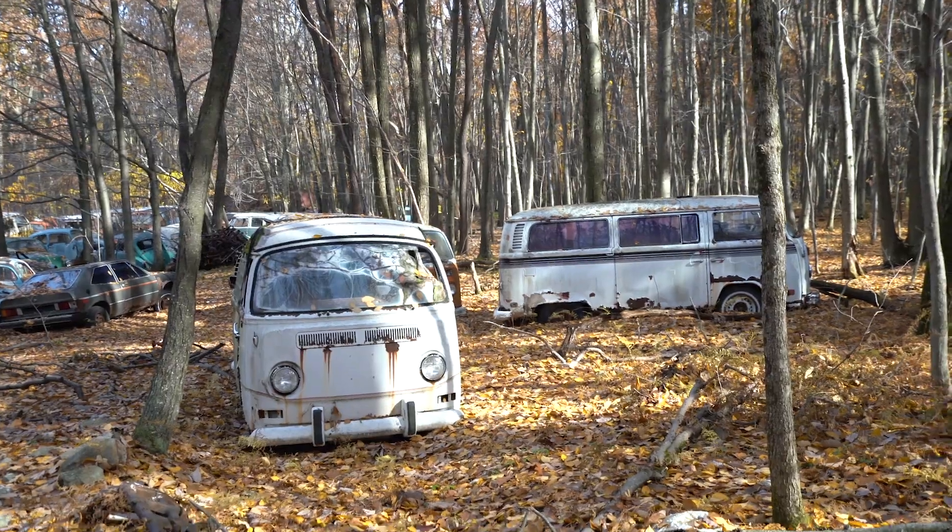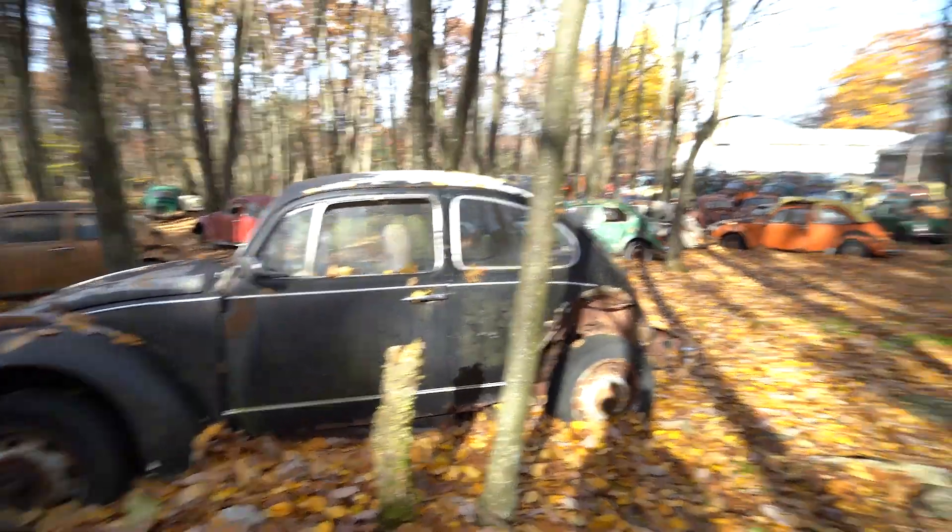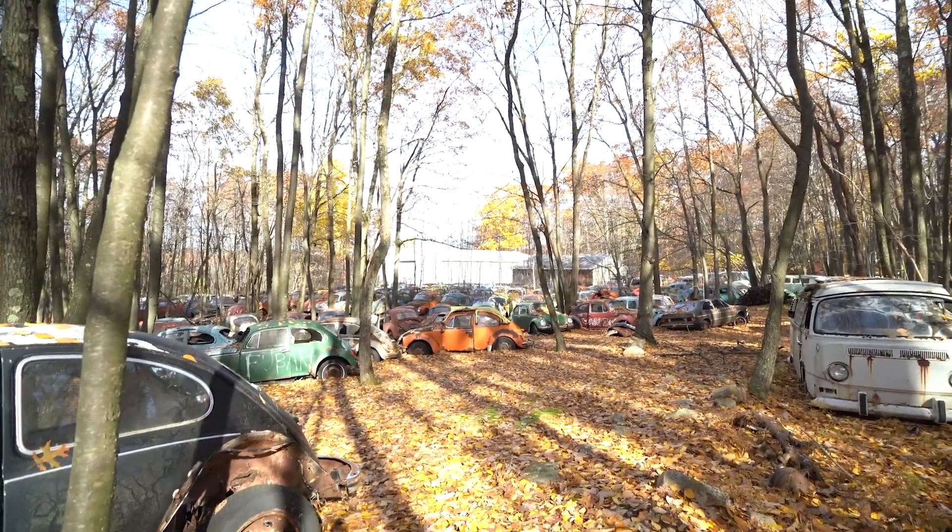Cool thing about this place is it's not just beetles. You think Volkswagen, you think like a beetle — like a punch buggy or whatever — but it's not just beetles. It's wagons, like legit wagons. Look at these two over here — they actually have the wagons too. And then right here you have the beetles. They're literally everywhere. It's insane.